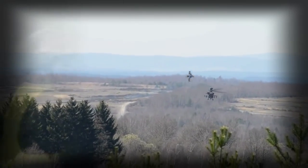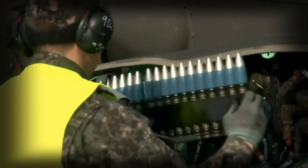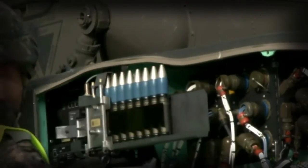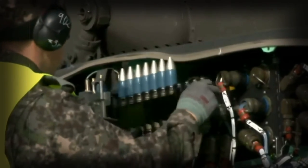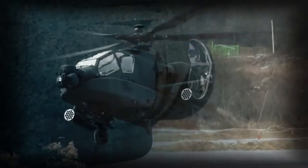Furthermore, the AH-64E helicopter can control a couple of UAVs. This attack helicopter is operated by a crew of two, including pilot and gunner. There are numerous features to protect the crew and increase survivability of the helicopter.